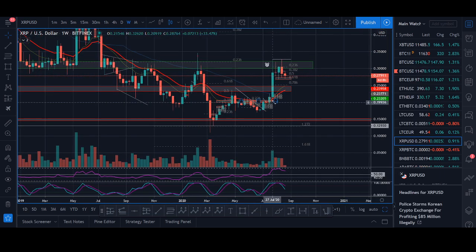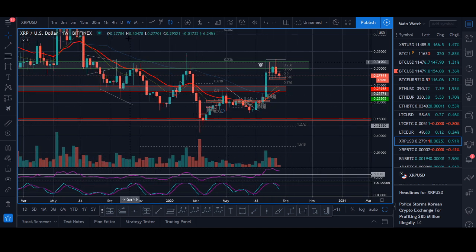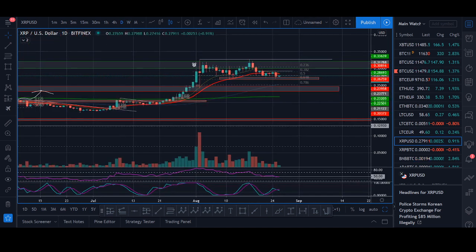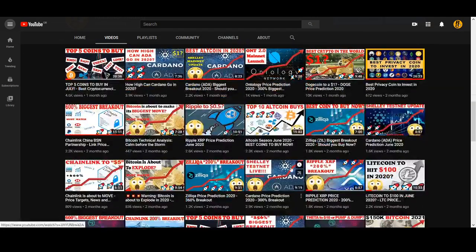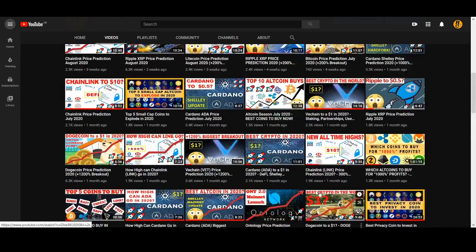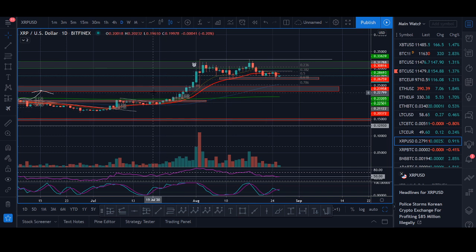I follow a trend trading strategy - I teach a trend trading strategy. I don't just randomly buy and sell with emotions. I got into XRP and posted an exact signal. I believe it was four weeks ago when we had this trade signal and we had a really big move up in XRP, about a 30% move up.